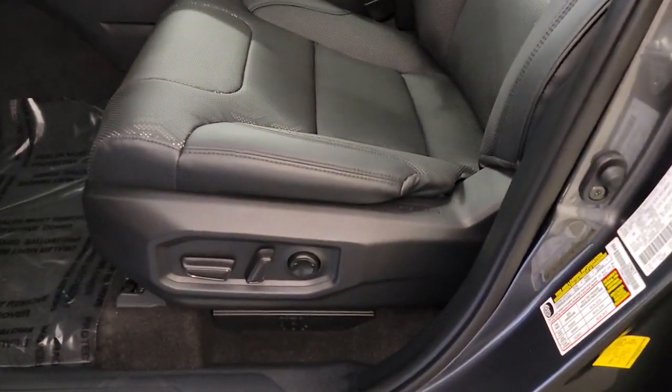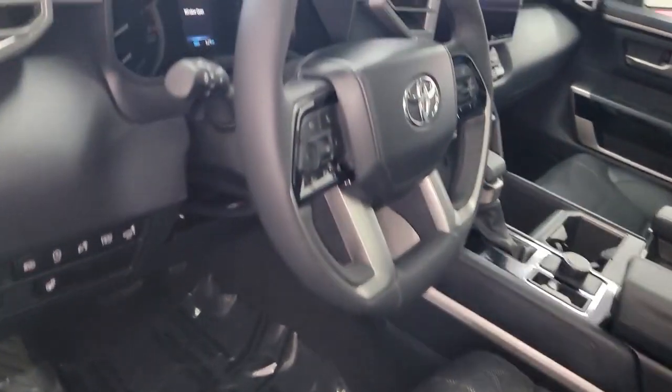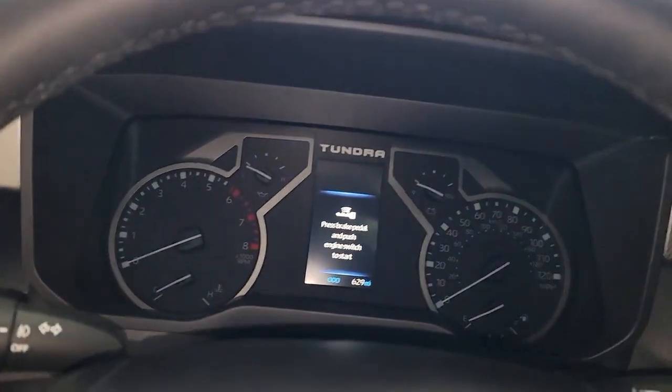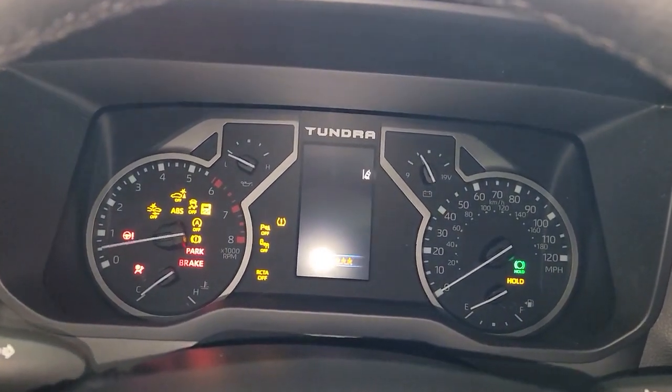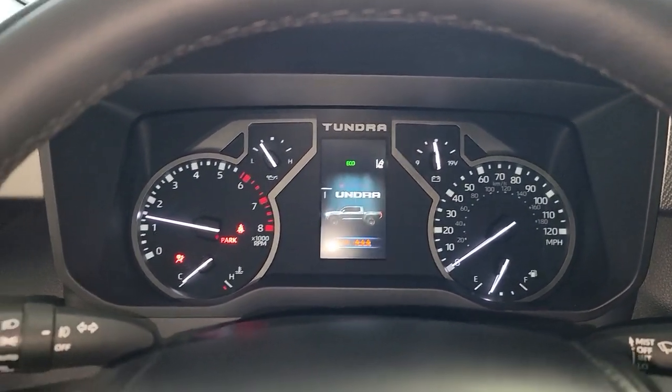The following are some of this vehicle's highlighted options: keyless entry, navigation system, four-wheel drive, fog lamps, power passenger seat, cooled front seat, heated mirrors, keyless start, adaptive cruise control, and remote engine start.